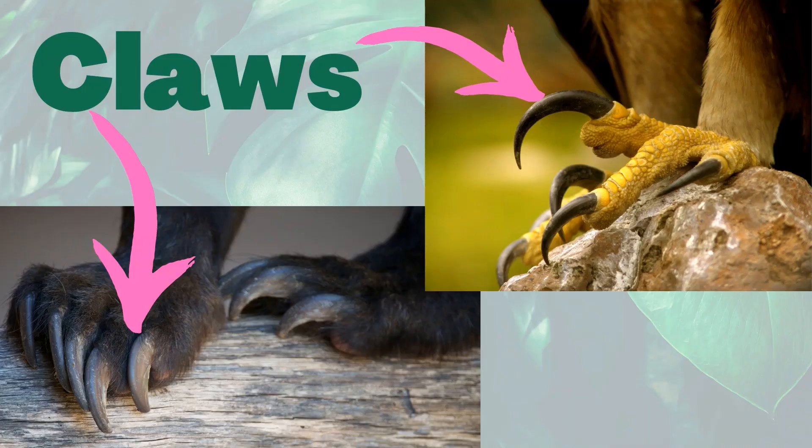Birds, reptiles, many mammals, and some amphibians have claws. Claws are used for catching and holding prey, digging, climbing trees, self-defense, and grooming.